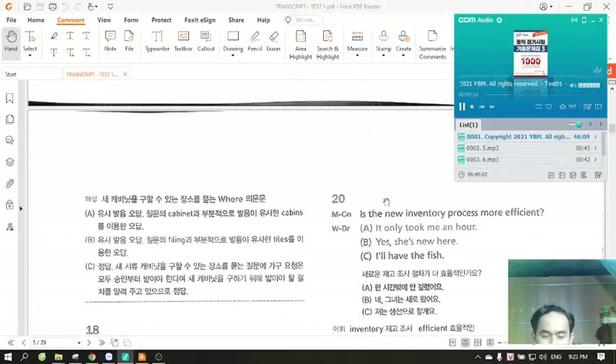Number 20. Is the new inventory process more efficient? A. It only took me an hour. B. Yes, she's new here. C. I'll have the fish.